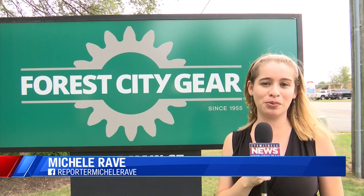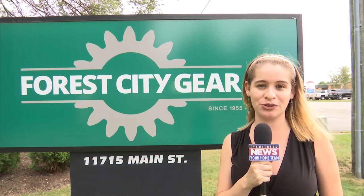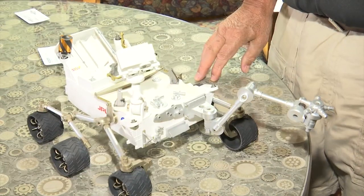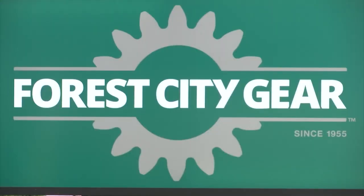Manufacturing companies like Forest City Gear play a significant role in helping accomplish NASA's missions to Mars. It takes years of preparation to create and send a rover to Mars, but it couldn't be done without the help of Forest City Gear.